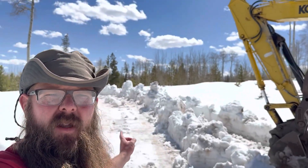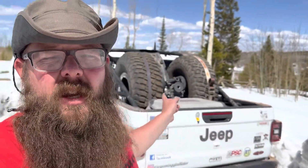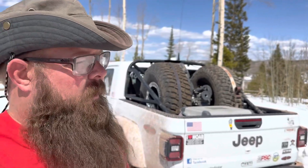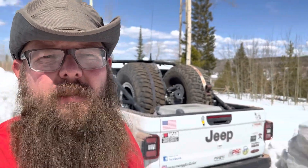We got the driveway opened up, at least enough to get the Gladiator up here so we don't have to walk up the driveway in three feet of snow. We'll go ahead and clear some of the snow off the building site here.